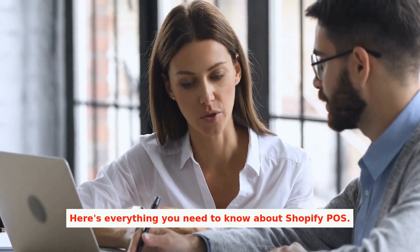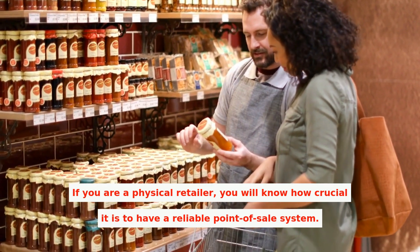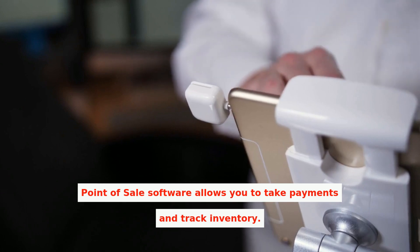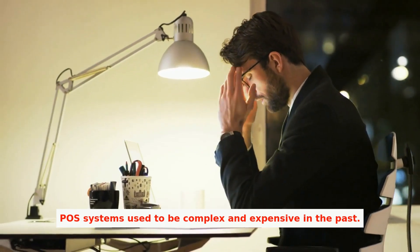Here's everything you need to know about Shopify POS. If you are a physical retailer, you will know how crucial it is to have a reliable point-of-sale system. A point-of-sale software allows you to take payments and track inventory. It also helps you manage customers. POS systems used to be complex and expensive in the past.